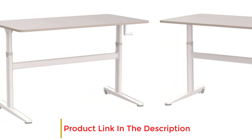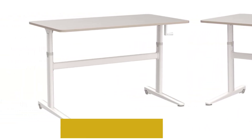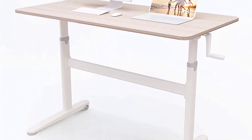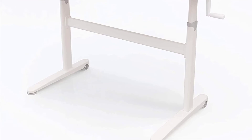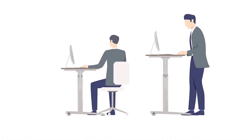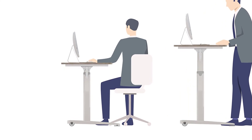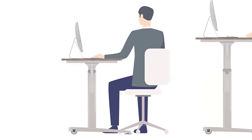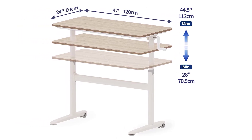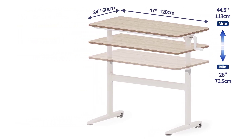Unfortunately, WinUptime doesn't offer a manufacturer's warranty, which is a significant downside. Additionally, the desk has two rear casters which enable effortless mobility. In summary, if you don't mind using a hand crank to adjust the desk's height, this WinUptime desk is a spacious, affordable option for laptops. If you are interested in more hand crank options, read our Best Hand Crank Standing Desks Guide.